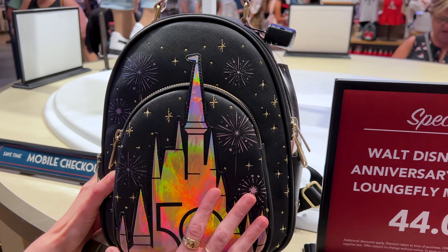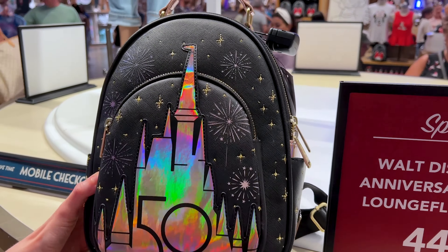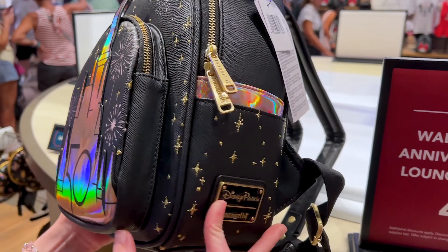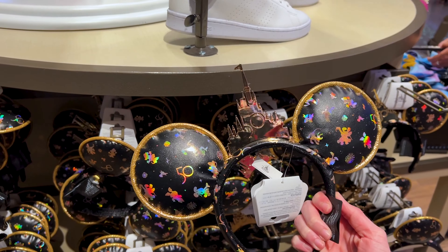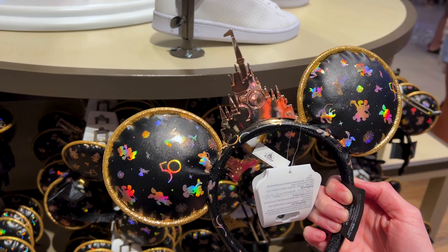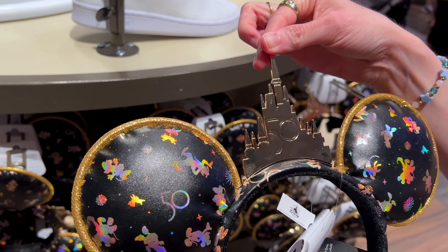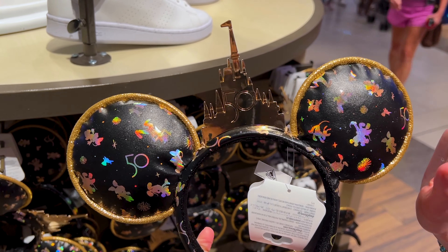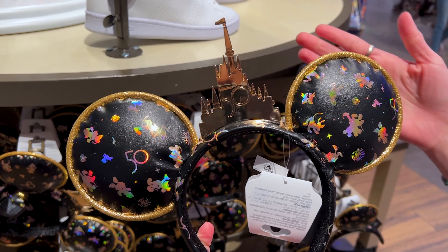Look at this — this is the Iridescent Cinderella Castle with the 50th logo. We have the fireworks and the embroidered stars. I can't believe this sale is going on! If you want to match the Loungefly backpack, they have the matching ears with all the characters in iridescent and the castle in gold. This was $40 and now it is $20, and you can apply 20% discount on top of that.